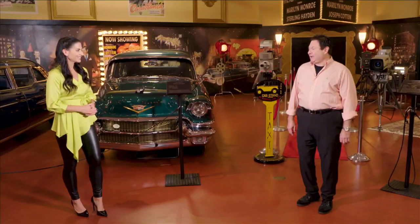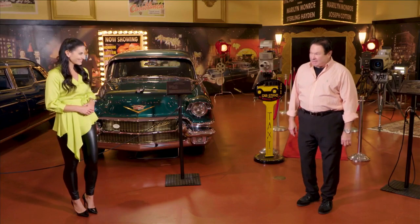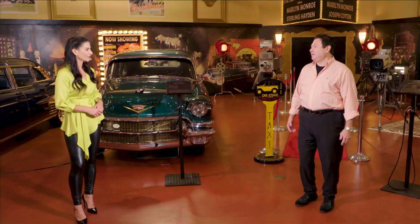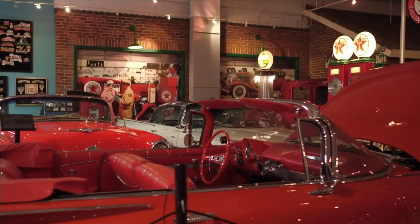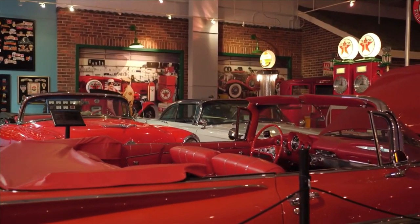My wife Joanne and I started collecting cars in 1971. So when we needed a place to display our collection, Joanne and I said we don't want to just have a building full of cars. We wanted to make it enjoyable for people to come by and see and showcase the industrial might of the United States.